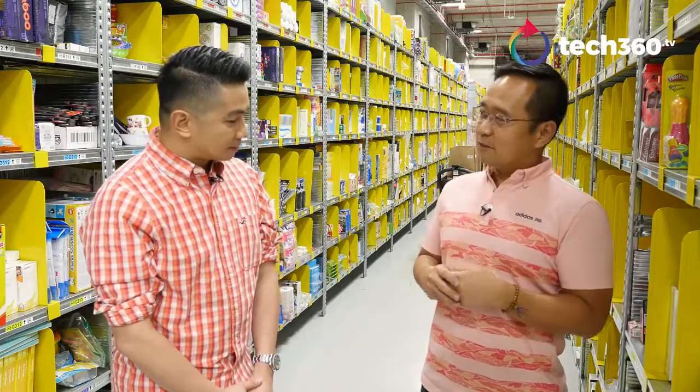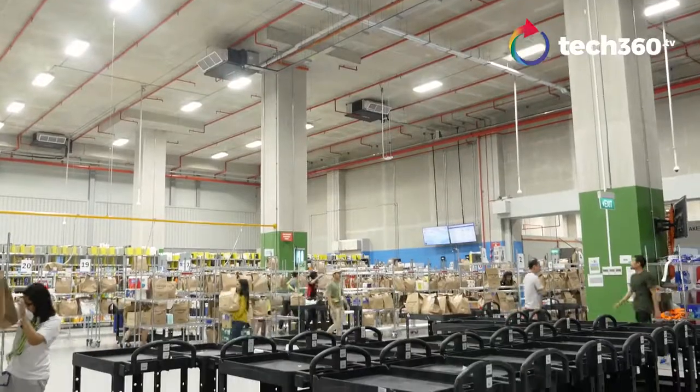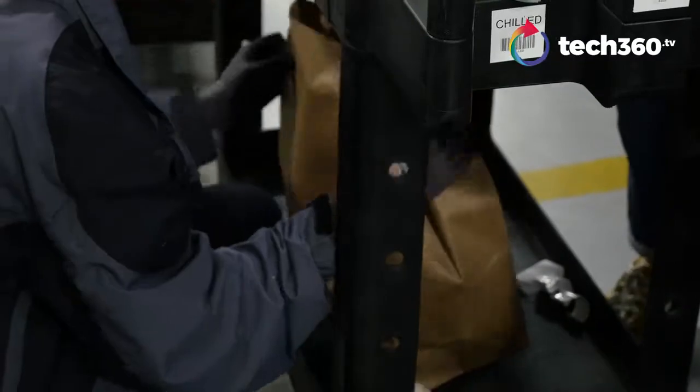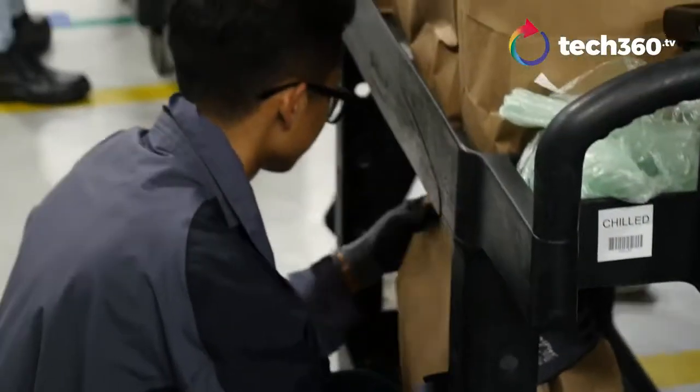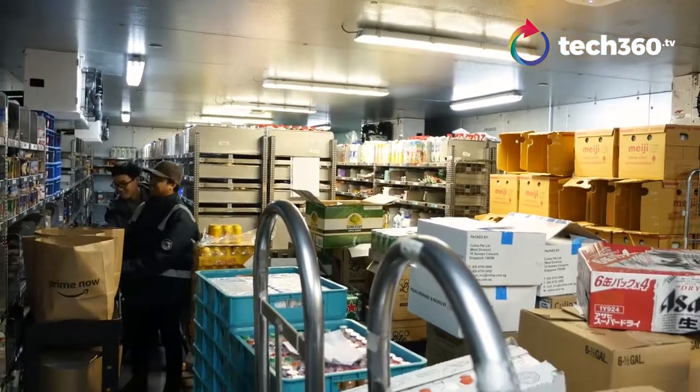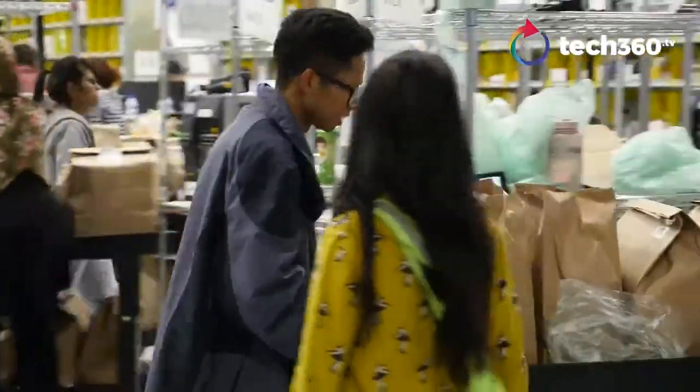It also helps us when, for example, if you're running a big deal or big promotions on hair products, rather than having 20 pickers congregating around one location, we're able to spread the workforce out. That's why random stow — through our 20 years of dealing with fulfillment — we've learned it's a system that helps us in terms of picking productivity, space utilization, as well as decongestion.